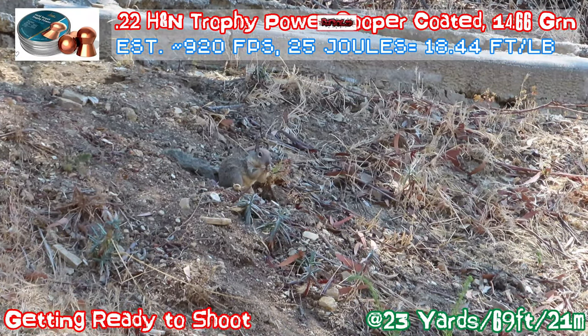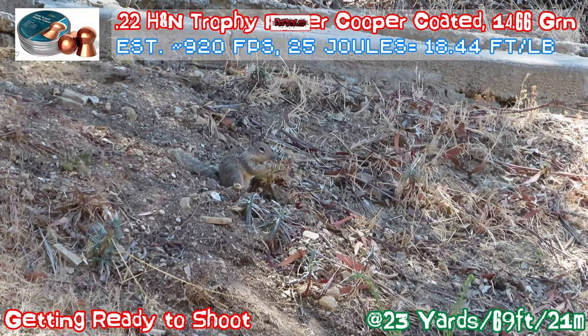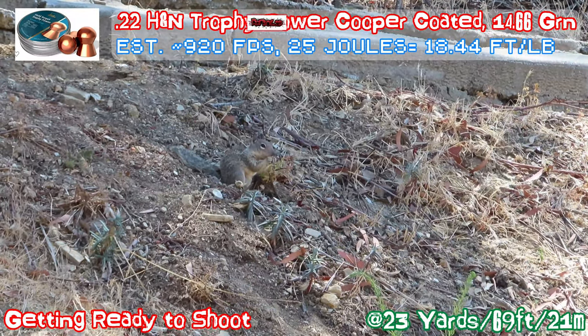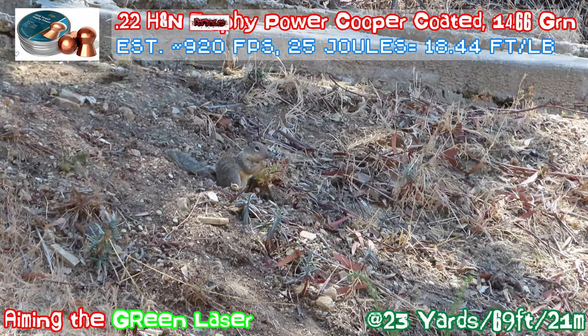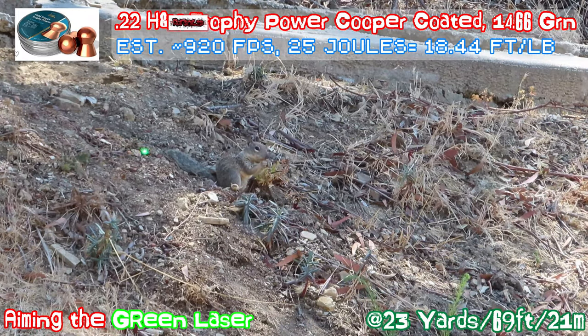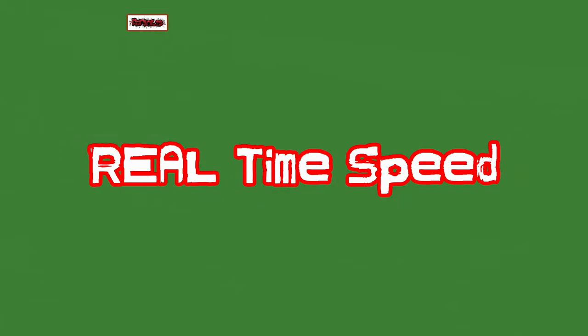So it seems like an easy shot. I already had a window open, so it won't really scare away the squirrel. Setting up the camera, aiming with the green laser.